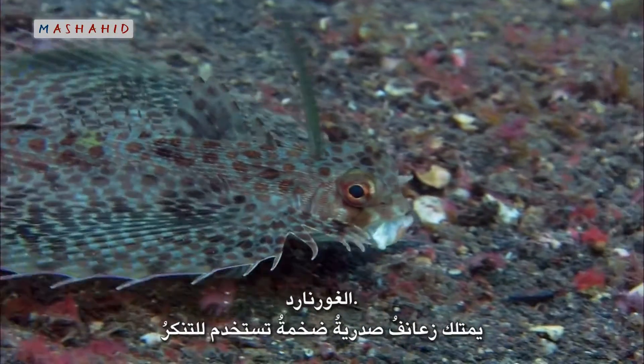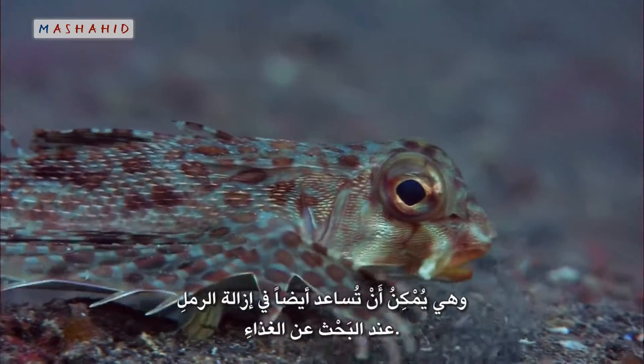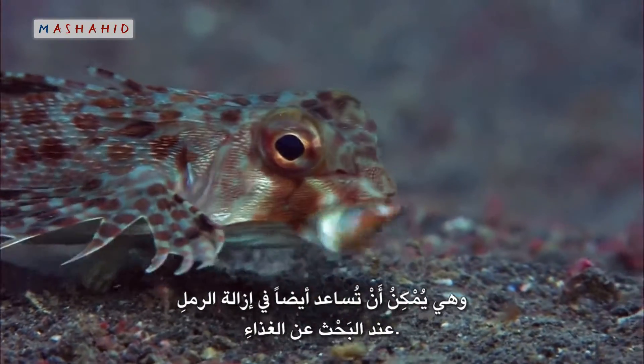A gurnard — its huge pectoral fins disguise its shape, and they can also help in clearing away sand when searching for food.